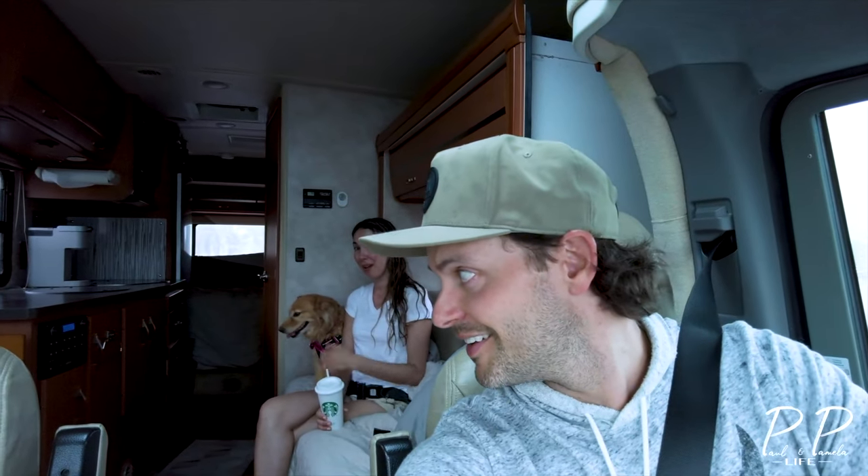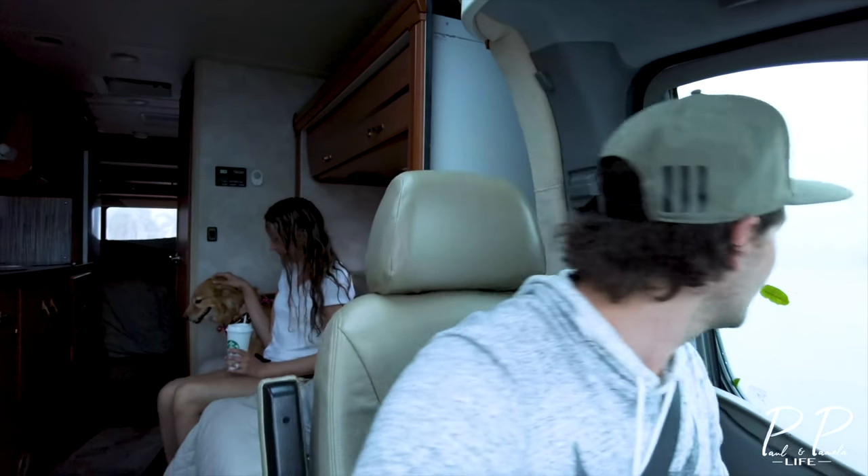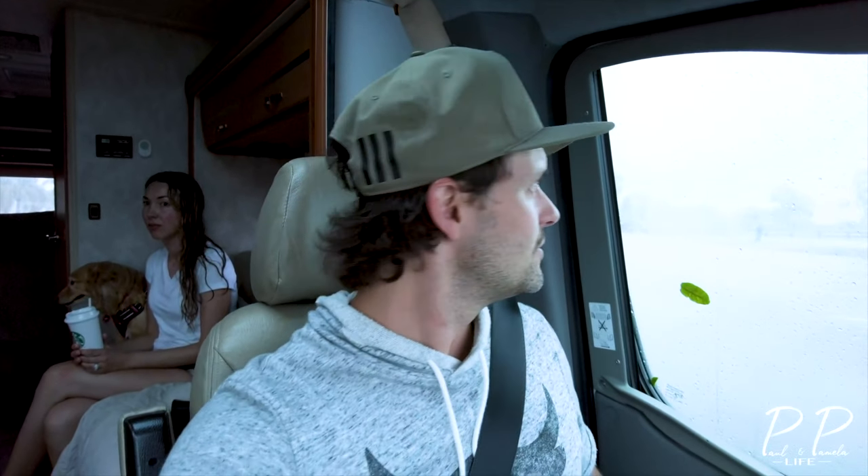That was quite the experience, Pamela. That was a serious micro-burst. All of a sudden the traffic just stopped — everybody put on their hazards. Thankfully there's this parking lot that we were able to pull over into. We were being pelted with hail and blowing branches off the trees right into our RV. That was intense. There's only one other time I've been in something like that. We're just waiting for it to pass.